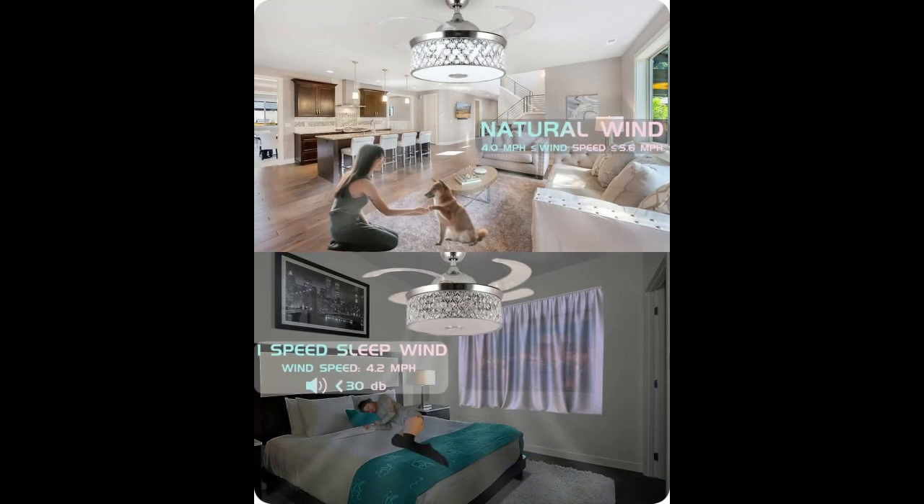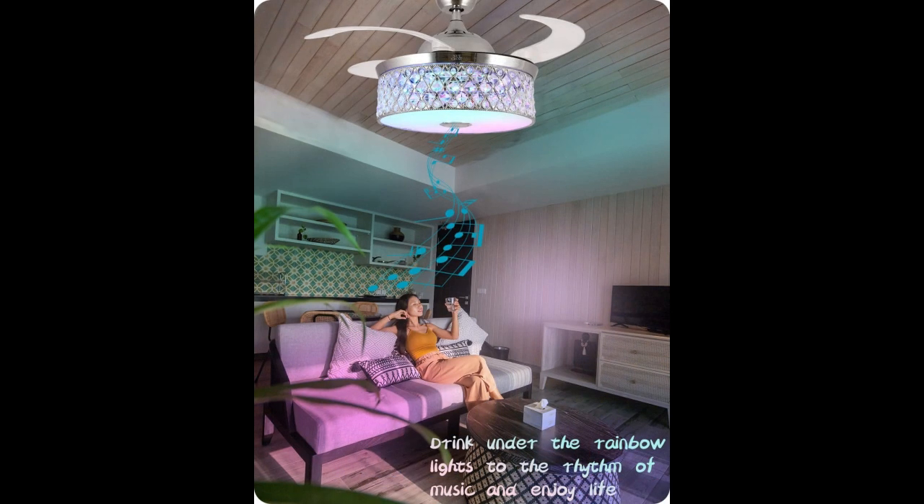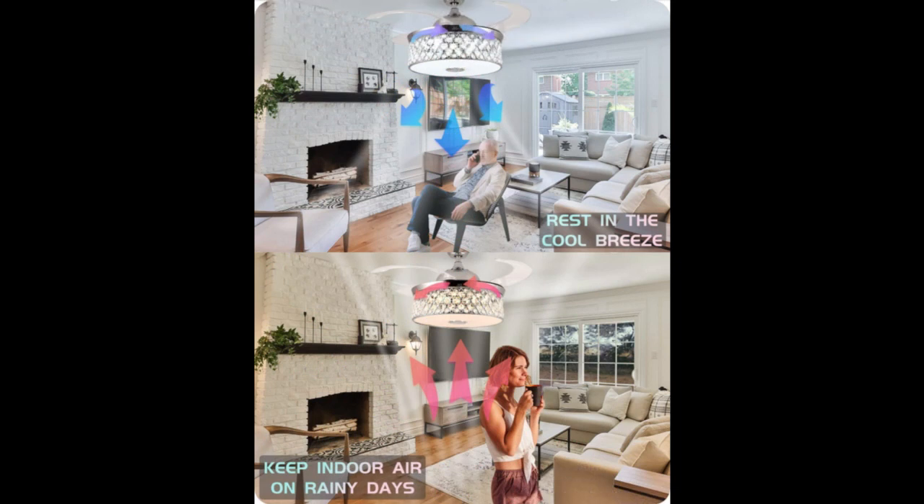You can use the app to choose the timing duration, up to 24 hours. The timing functions of the fan and the light can be controlled independently. The newly upgraded Bluetooth fan light can control the on, off, and timing of fan blades and lights through the app.